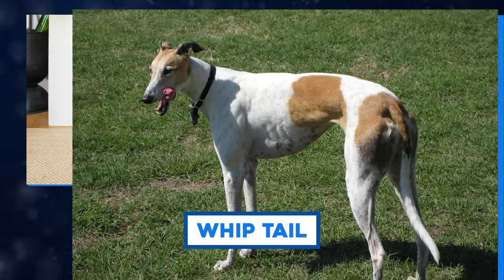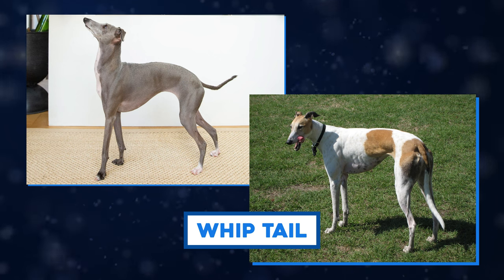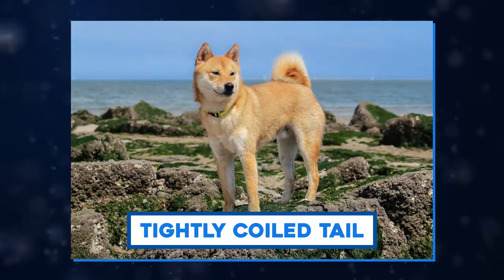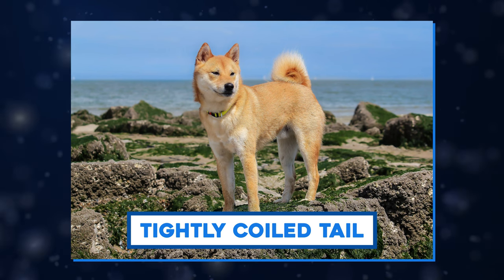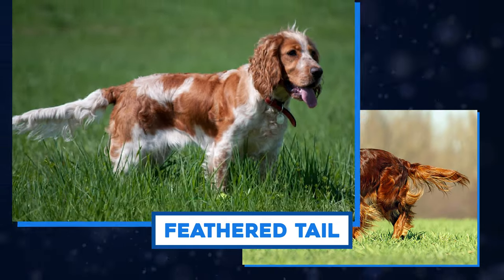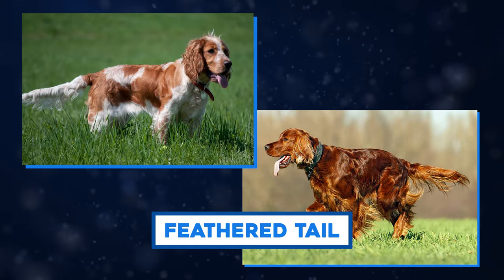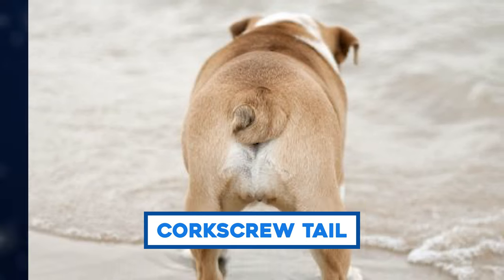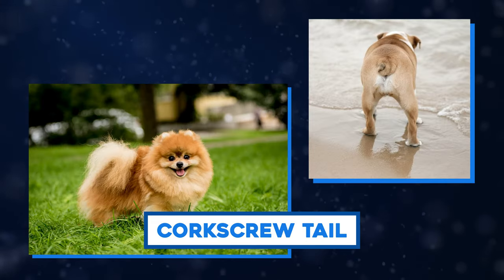Whip tails are seen on Greyhounds and Italian Greyhounds — long, slender, and whip-like. Tightly coiled tails we see on Shiba Inus, held tightly over the dog's back. Feathered tails are found on Cocker Spaniels or Irish Setters — long and super covered in fur. And last but not least, corkscrew tails, seen on Bulldogs or Pomeranians. So there are a lot of different kinds of tails.